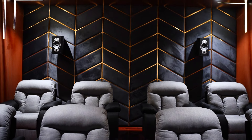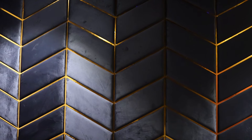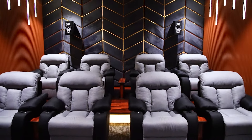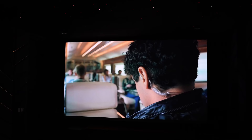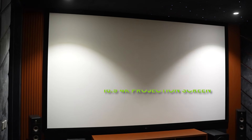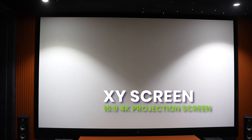Overall, this home cinema project combines acoustic optimization, soundproofing, and careful material selection to create a space that delivers a true cinematic feel while prioritizing comfort and a homely atmosphere. Now let's talk about visuals. The Optoma UHD50 4K laser projector paired with the XY screen 16x9 4K projection screen ensures stunning, vibrant visuals with a 1.1 gain for a truly cinematic experience.